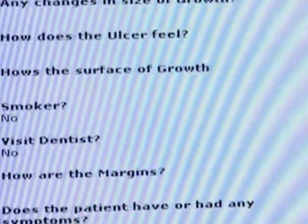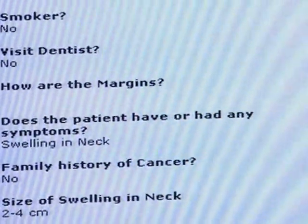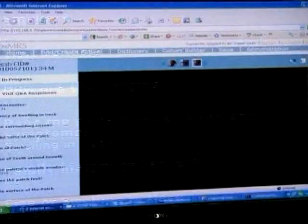Dr. Moni Abraham heads the Department of Cancer at Narayan Hirdyaliya Hospital. He explains how it works: it's almost like an expert going to the community and seeing the patient ourselves.